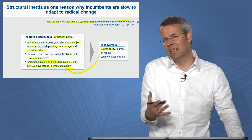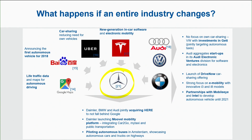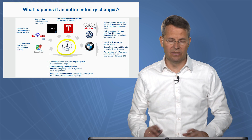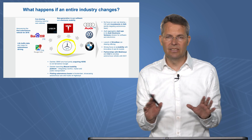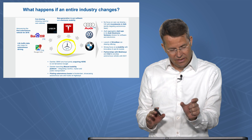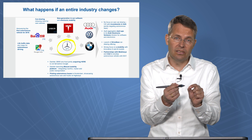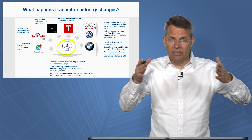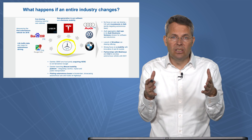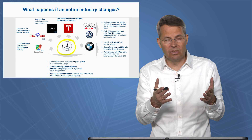We can only try to understand that phenomenon by looking at a present example. We take the example of the automotive industry, with Daimler in the focus. Daimler with Mercedes cars — some people say it's the best quality cars in the world. People buy Mercedes cars because they want the best quality. Mercedes is successful because they have the tradition of over 100 years building those cars with exceptional quality. They are large enough to have hundreds of engineers who take care of just the lighting, for example. This is what makes them successful.